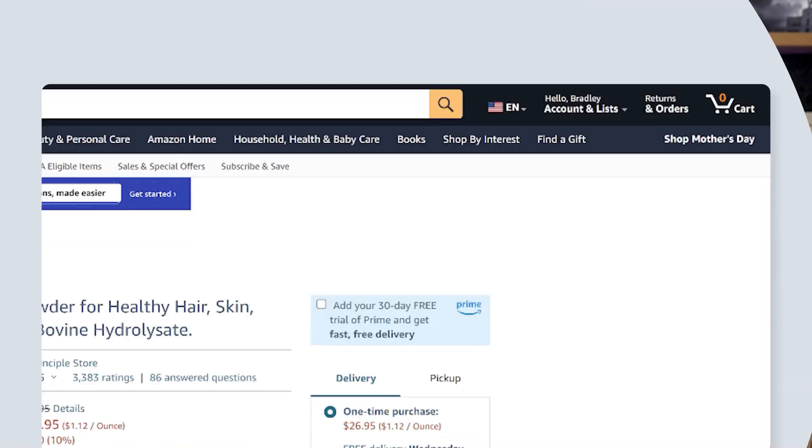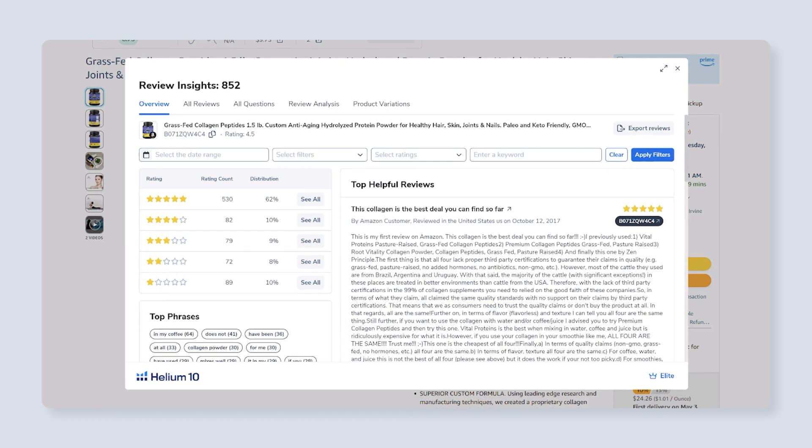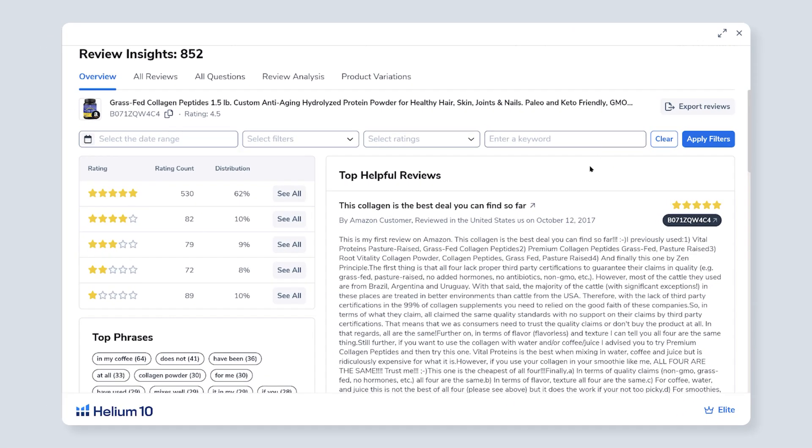If you've got your own product, you definitely want to know what people are saying about it. To do that, you need a great Amazon review analysis tool, and that's what Review Insights does. When you select Review Insights from our Chrome extension, you're instantly going to be able to see all of the reviews that this listing might have, and you can download it for use outside of Helium 10, or maybe you want to put it to ChatGPT.